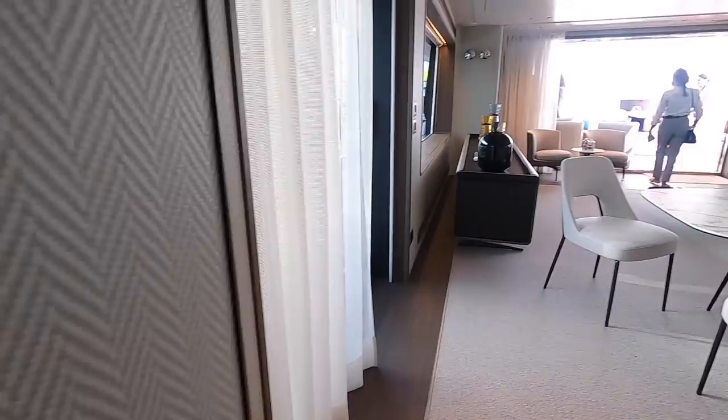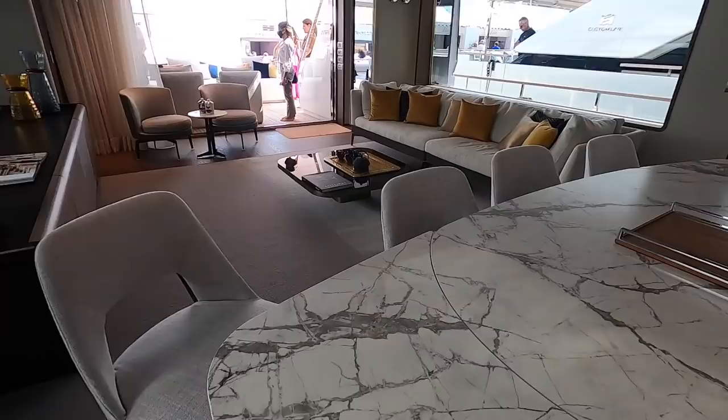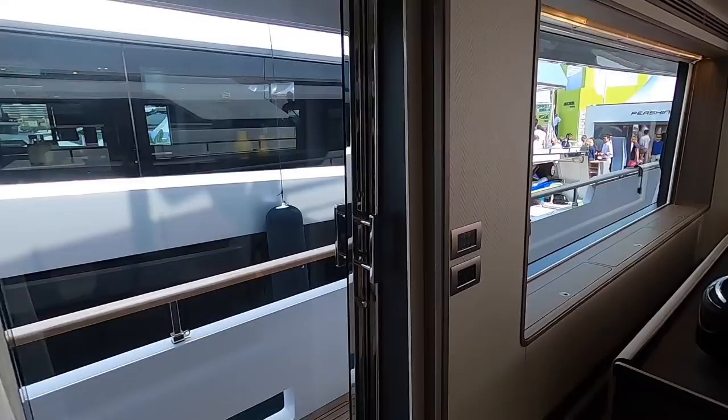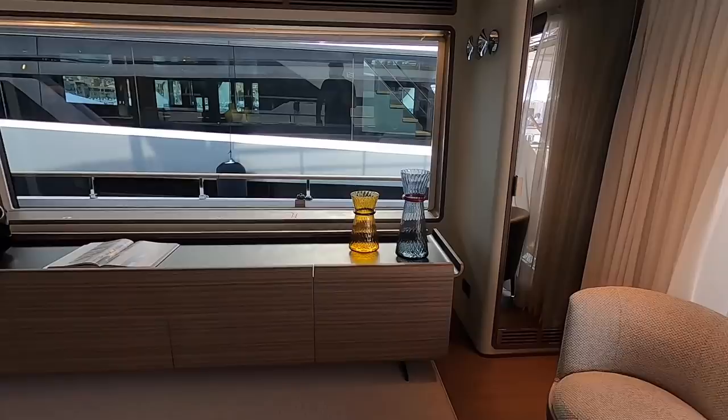Back upstairs for a proper look at the main saloon. The blue is in the name Custom Line — you really can do what you want with the layout, pick the furniture, pick the materials. This is the standard layout with a dining table that collapses by sliding its panels in to make it smaller. Sliding doors on either side give access to the side decks, and there's a really lovely seating area making the most of the enormous windows.